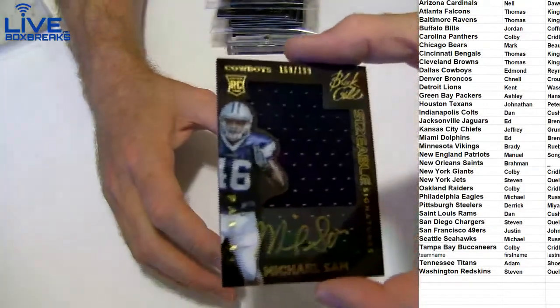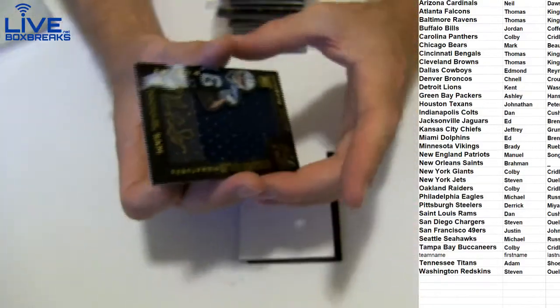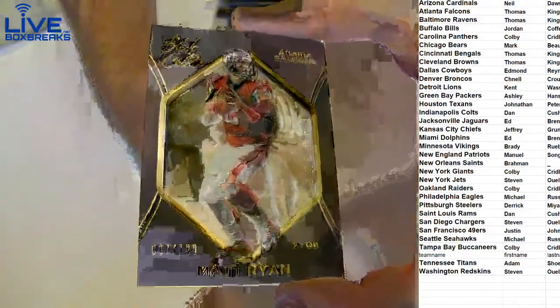Thanks, Doc. How about a Jimbo jersey auto Michael Sam, $1.99 for Dallas? That's a sick Calvin, man — I love those gold pieces in this product. They're big time. We got a seven to $1.99 Matt Ryan.